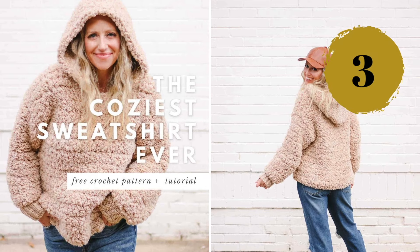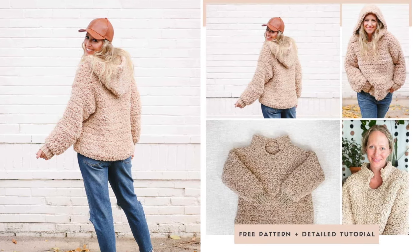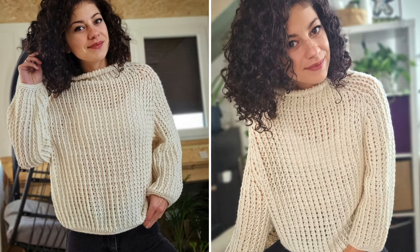Number three: this is the first hoodie I found, and it's a huge chunky sweater with Sherpa yarn — if you want to feel warm and fuzzy, this is for you. Number four: a beautiful yoke sweater pattern with a mock turtleneck and a slightly different construction; the ribbing effect throughout is just awesome.